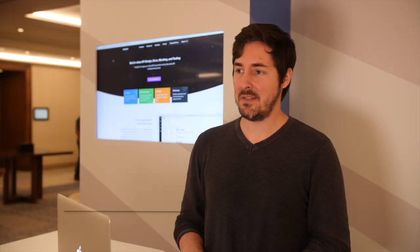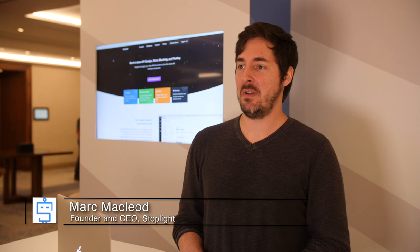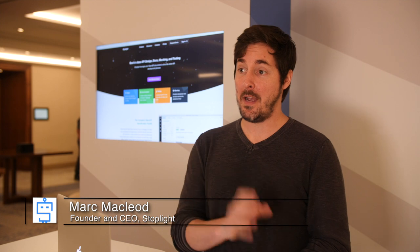My name is Mark McCloud and I'm the CEO and founder of Stoplight. At Stoplight we help organizations manage their entire API pre-production workflow from API design,